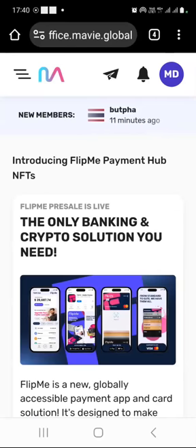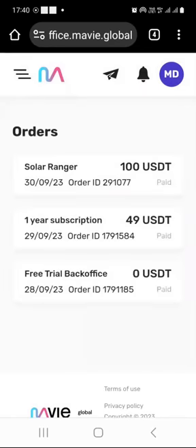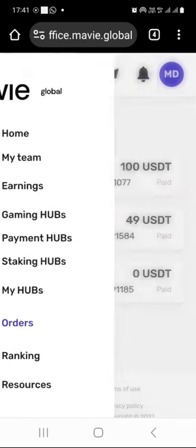In this video, all I wanted to show you was how to pay your Mavi Global yearly subscription of $49. When I click on the menu and go to 'Orders,' you will see that the $49 USDT subscription fee has been paid. Remember, this is a yearly subscription fee you need to pay in order to have full access to all the tools available inside the Mavi Global back office.